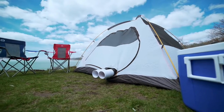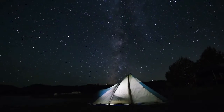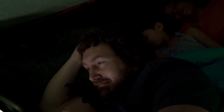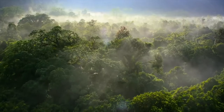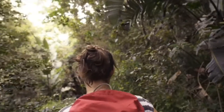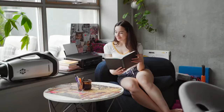Zero Breeze Mark 2 has also expanded its features. With the newly added sleep mode, it keeps monitoring the surrounding temperature to keep you comfortable all the time. On a hot and humid summer day outdoors, dehumidifying is as important as cooling. We've added a dedicated dehumidifier mode — with the combination of both, you can always stay cool and dry.